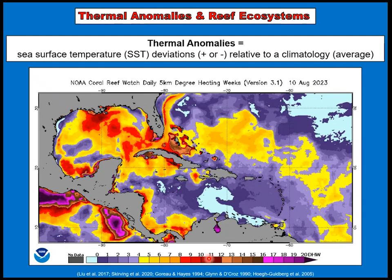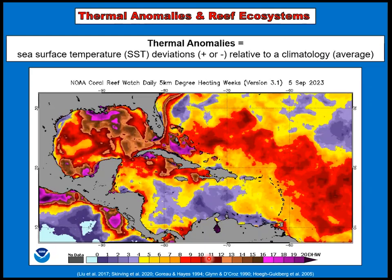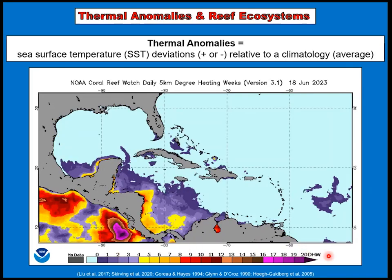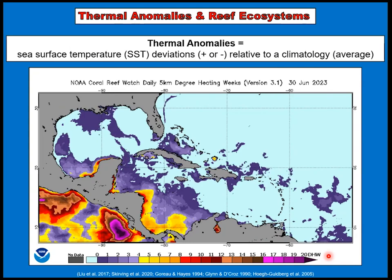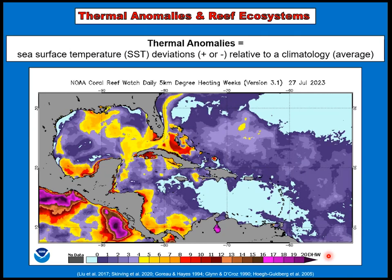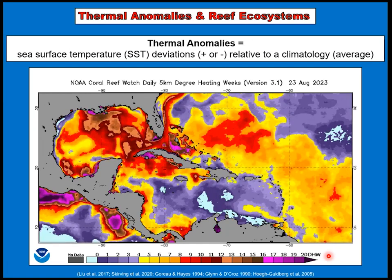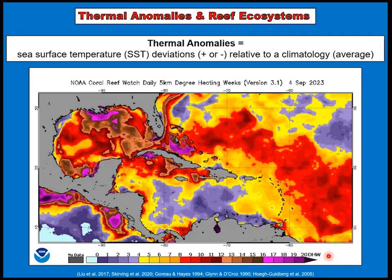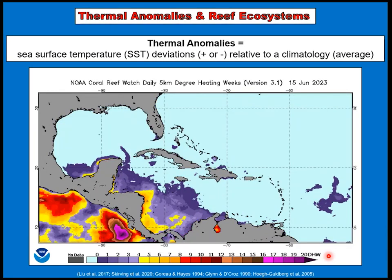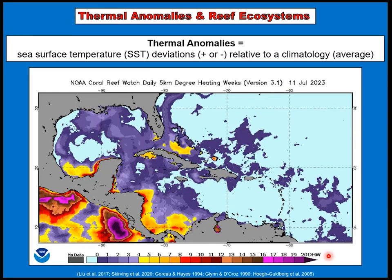This product from NOAA — NOAA's Coral Reef Watch — is at five-kilometer resolution. What you're seeing is degree heating weeks, shown on the scale at the bottom, and degree heating weeks is a measure combining both the intensity and duration of thermal stress. The deeper colors you see here, especially in the Caribbean basin, are really unprecedented in the last 40 years. We haven't seen this type of extreme stressor since the conception of Coral Reef Watch.